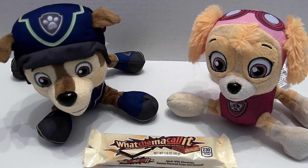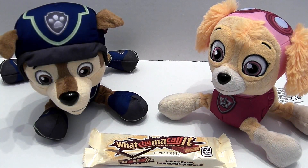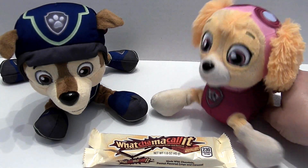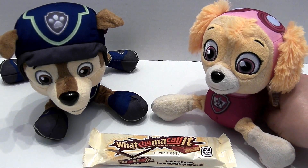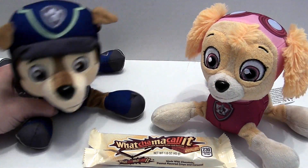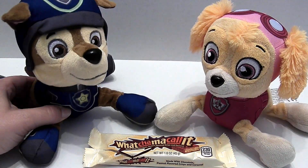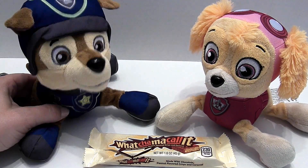So you both have had some of the Whatchamacallit. What do you think? It's so good. Yeah, that's fantastic. Well, describe it to me — tell me what's in it. Well, it kind of tastes like Rice Krispie Treats covered in peanut butter and then covered in chocolate. You forgot the caramel — it's also covered in caramel. Oh yeah, you're right, there is caramel. It's kind of like Rice Krispie Treats covered in chocolate.